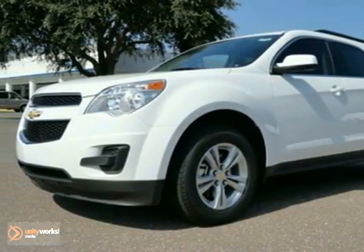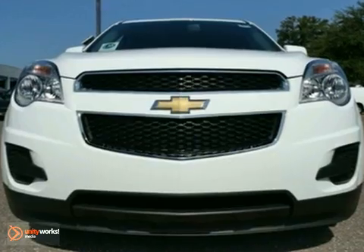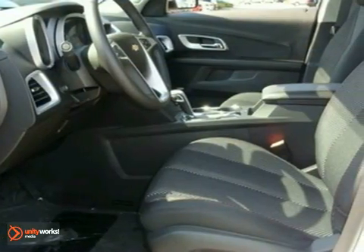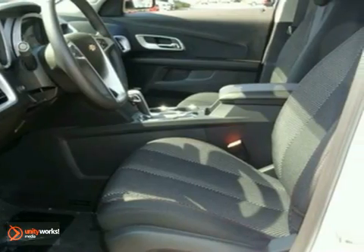Here's a nice 2010 Chevrolet Equinox LT in Summit White over Medium Cuter. It's covered by a 5-year, 100,000-mile drivetrain warranty.